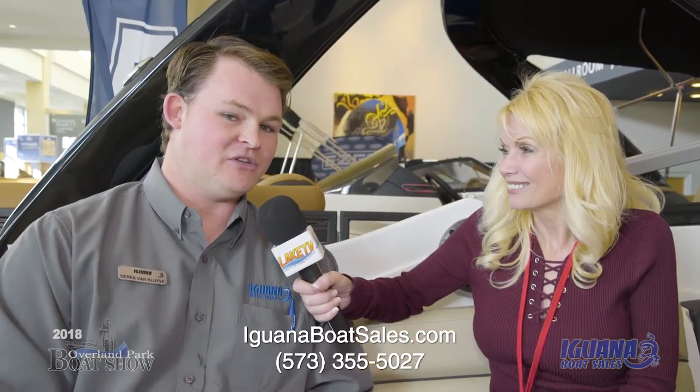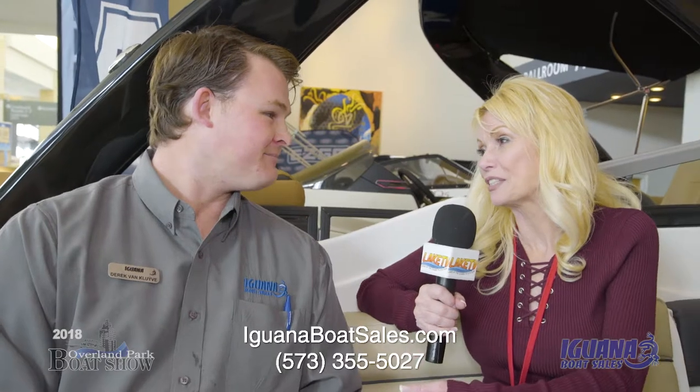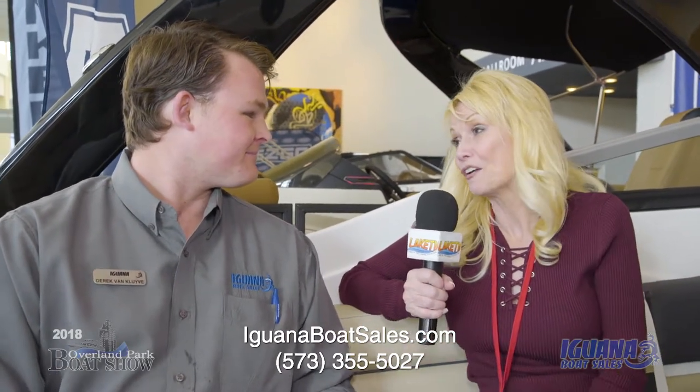You have several locations at Lake of the Ozarks, but everyone can find you online at iguanaboatsales.com. If you want to find anything we have in inventory, it'll take you to our parts, service, and accessories as well. Thanks for chatting with us — we'll look forward to seeing you at the in-water show in April, and you can always find us online or come on down to Lake of the Ozarks.